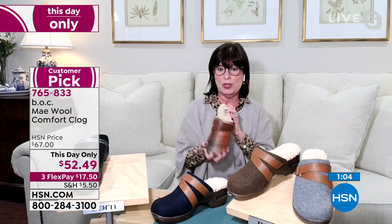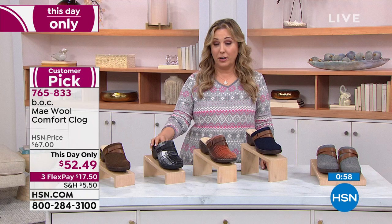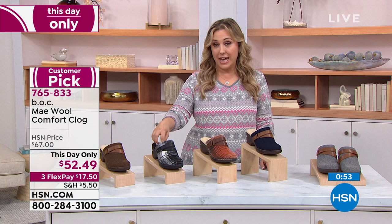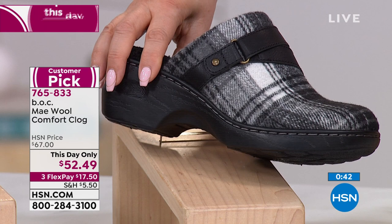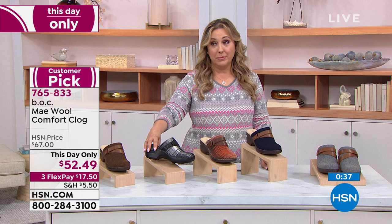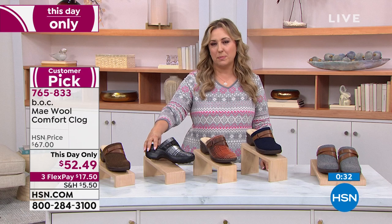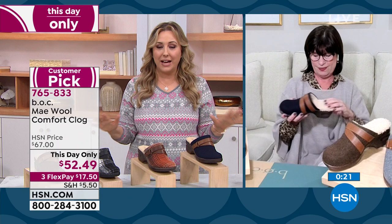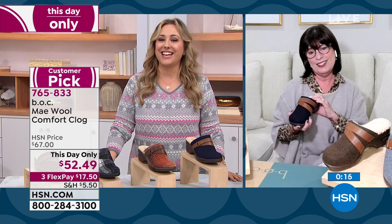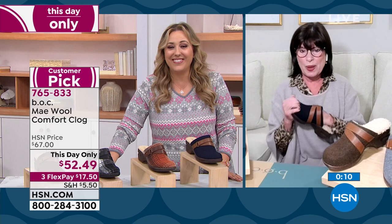Update: the black plaid has sold out of size 11 - so we now only have sizes 6 through 10 in black plaid. This is a day-only price going away at midnight Eastern, 9 PM Pacific. $52.49 with three months to pay, no interest, no fee - put down $17.50 and we'll send it right out to you. Thanks so much, Kathy - I love it. Everybody gets to do their job cozy from their home, it's so fun.